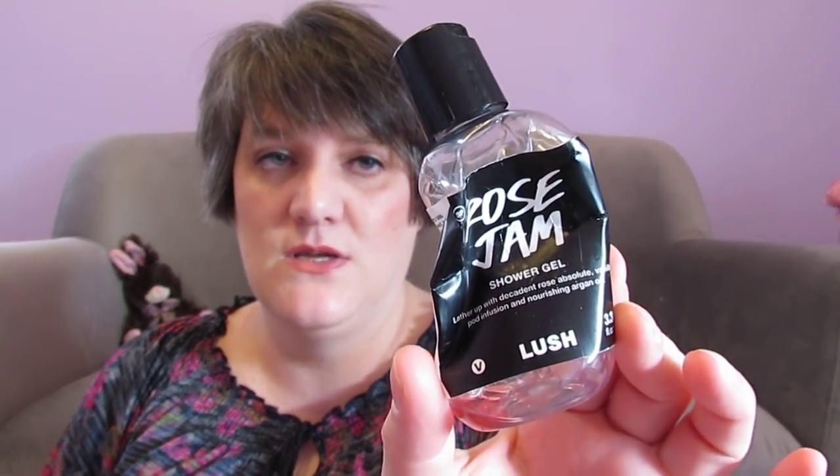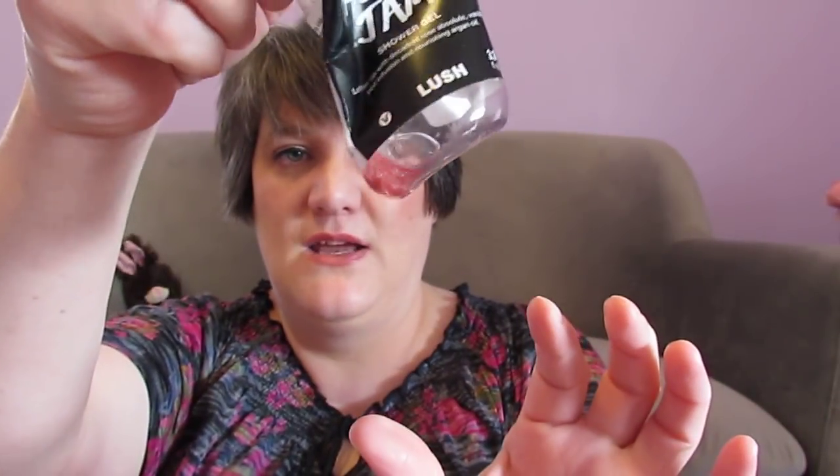I used three body washes, and there's a reason for that. This finished up a few days into January — it's the Philosophy Cinnamon Buns. I try to get one of these every year around Thanksgiving and Christmas because I love the scent. Then I finished a Bath and Body Works White Mocha Kiss Shower Gel — absolutely love the scent and would definitely get that again. And then I used up the 3.3 fluid ounce Rose Jam from Lush. You can tell I tried to get everything out of it, even tried adding water, but still couldn't get it all out.